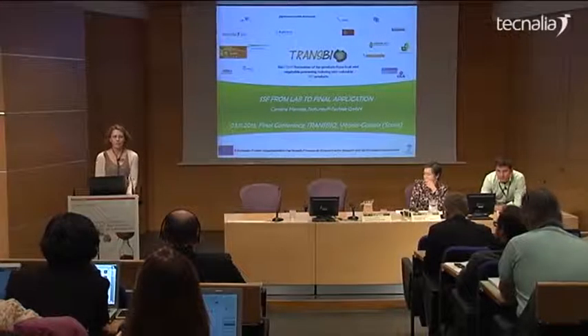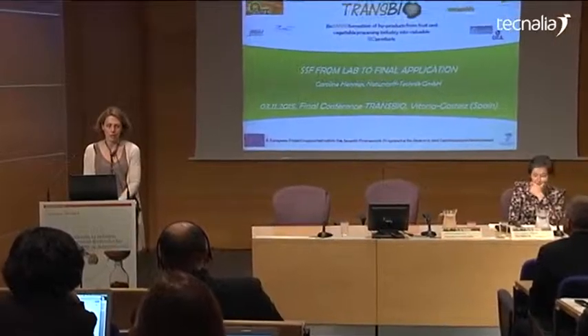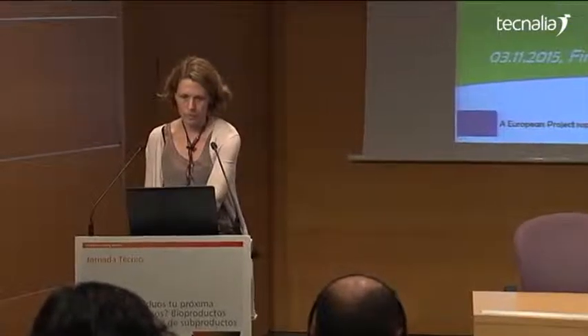Naturstofftechnik is a small company located in the north of Germany, and we have three production units distributed over several places in the north of Germany.